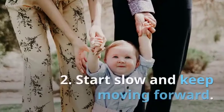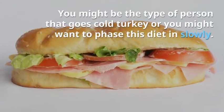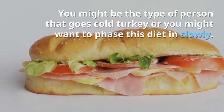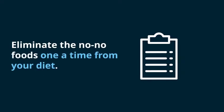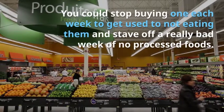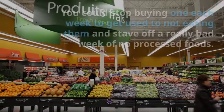2. Start slow and keep moving forward. You might be the type of person that goes cold turkey, or you might want to phase this diet in slowly. 3. Eliminate the no-no foods one at a time from your diet. You could stop buying one each week to get used to not eating them and stave off a really bad week of no processed foods.